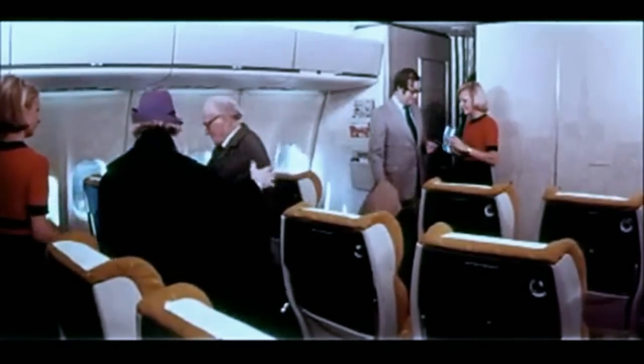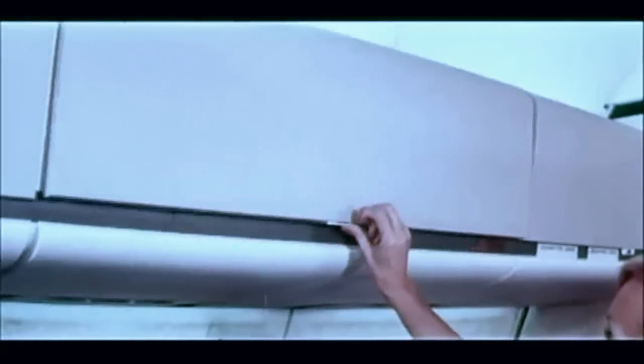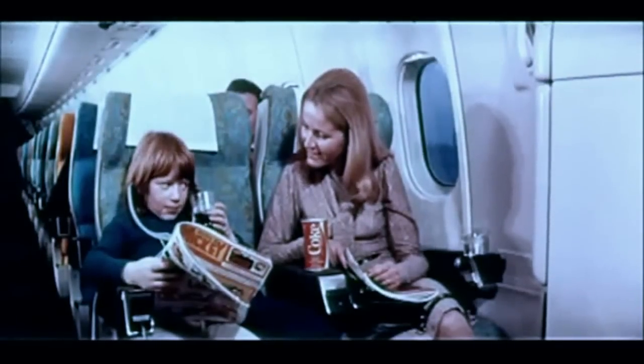On board the Sabena DC-10, you'll find the space you need. You'll notice on the moment you go aboard: handy space for your hand baggage, hang up space for your coat, even space to walk around as if you were in a house with separate rooms — one room for first class passengers, and two big comfortable rooms in economy class.